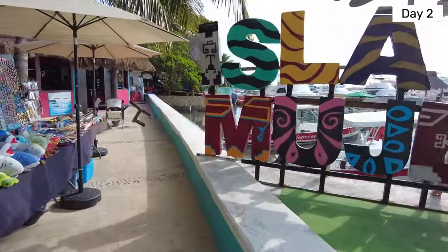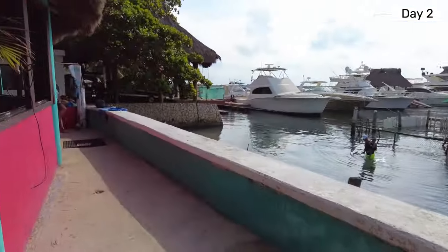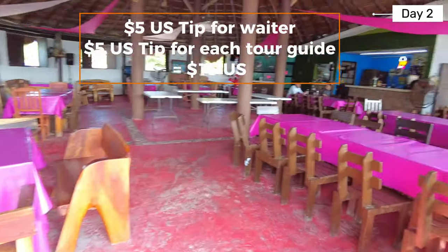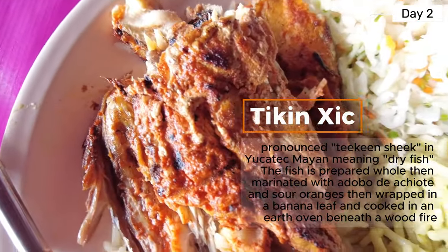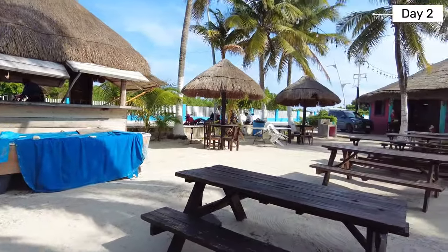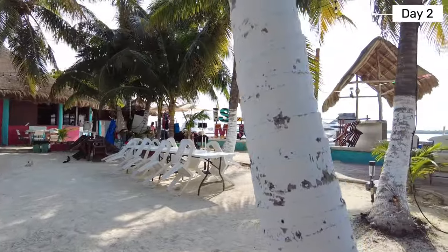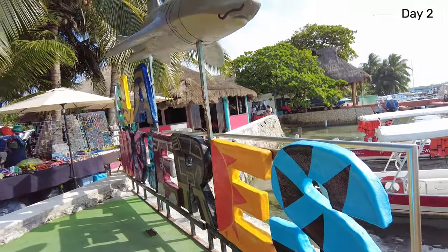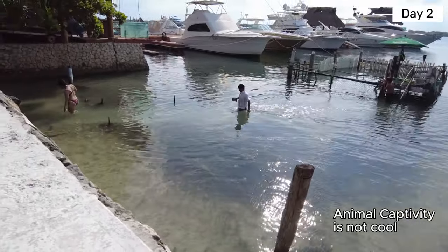At our last stop we ended up at a restaurant where we relaxed as they prepared our food, and we got to try the famous Tikkin Chic fish dish. This was so delicious and so worth it — I know it doesn't look like much or anything fancy but I can't stop thinking about it. They also gave us a chance to take a picture with a small shark, but we opted out since it was just sad to see the shark in a tiny enclosure.